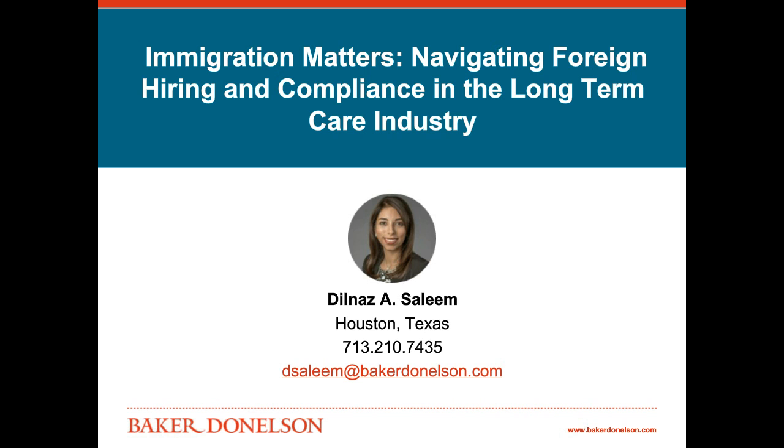Hi, everyone. Thank you for joining me today to talk about immigration matters and specifically issues for hiring and compliance in the long-term care industry. Today we're going to talk about some of the various options you might want to consider if you want to supplement your staff with an international workforce.